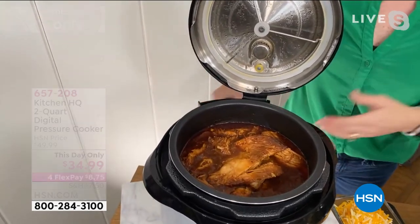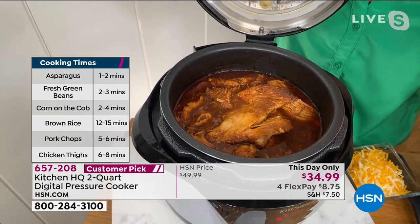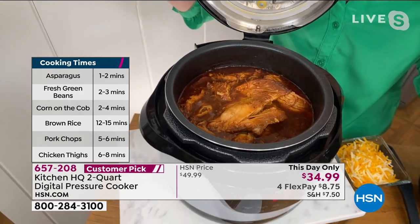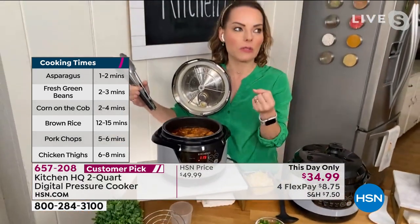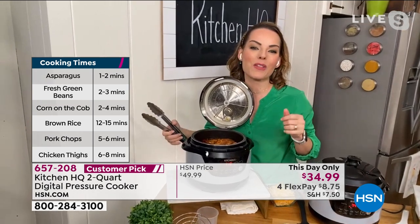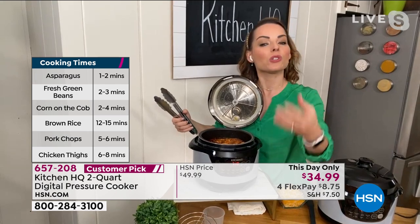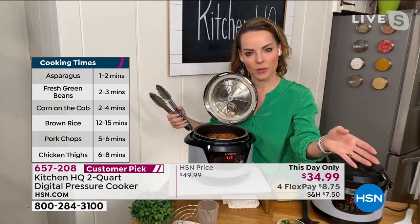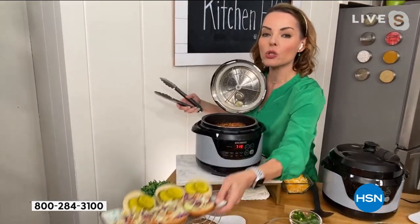The two-quart — if you've seen six, eight, or ten-quart pressure cookers and felt overwhelmed, this is what I call the everyday pressure cooker. This is a great one to get started with, a great one for side dishes. If you do have a bigger pressure cooker you're not getting out very often, two quarts — though petite — has a lot of capacity.